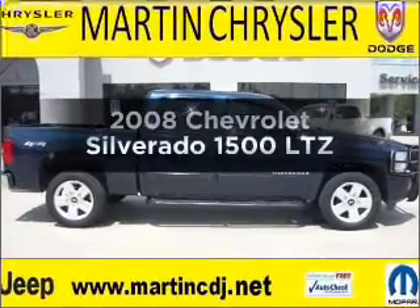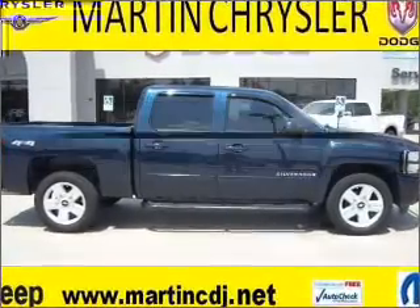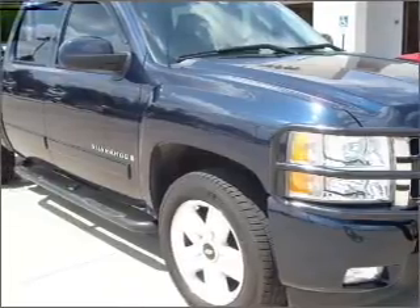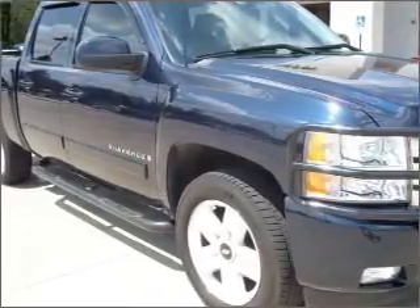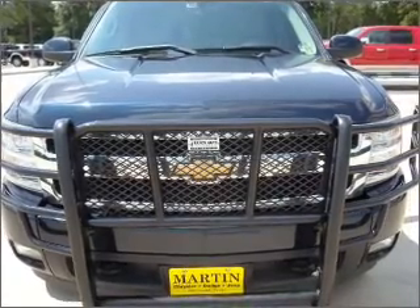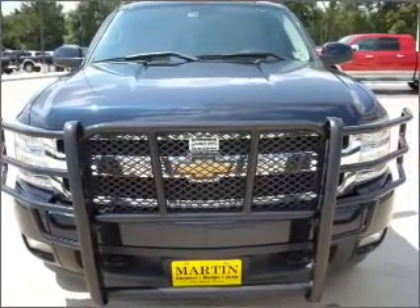Get noticed in this 2008 Chevrolet Silverado 1500. Travel the roads in style and comfort in this great vehicle, with a powerful 8-cylinder engine that responds smoothly to its automatic transmission. Premium wheels give a more luxurious look.